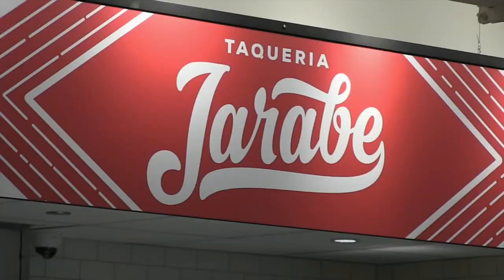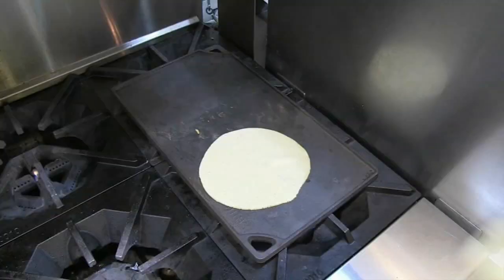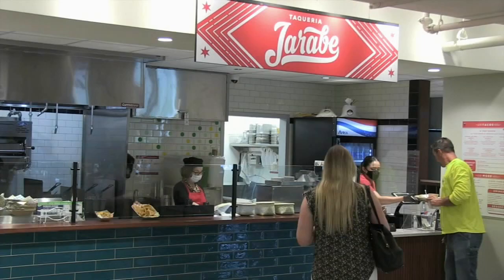Including Taqueria Jarabe, where they're making their tortillas from scratch for an assortment of freshly made tacos. They actually had a fire in their original location not long ago, so when we met, timing was really good and we were actually able to offer them a vented stall.